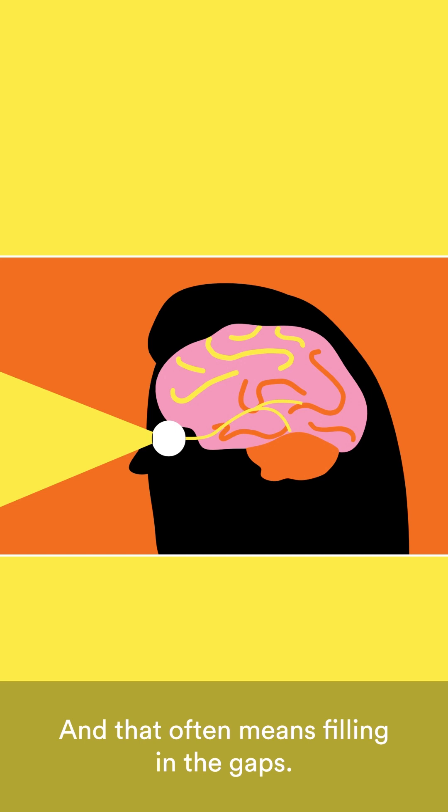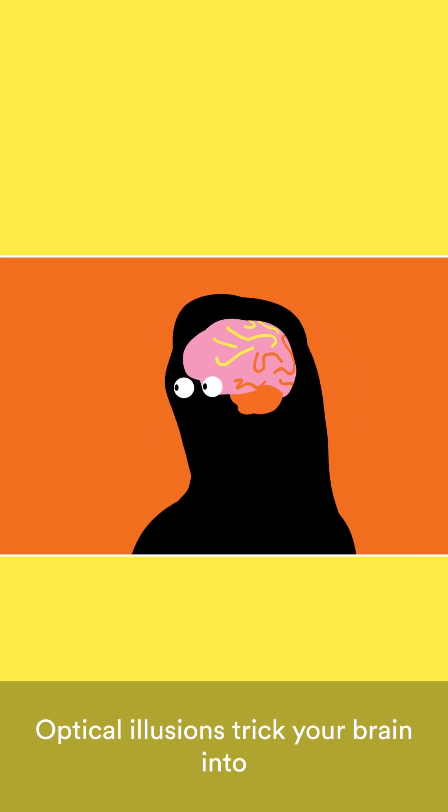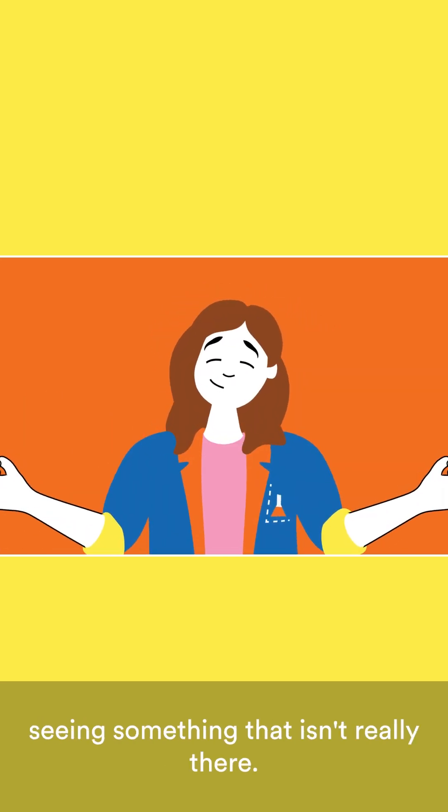And that often means filling in the gaps, which is why sometimes your brain gets it wrong. Optical illusions trick your brain into seeing something that isn't really there. See these parallel lines?